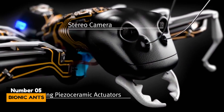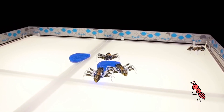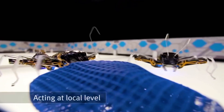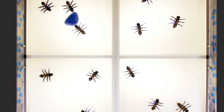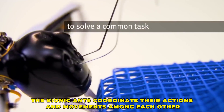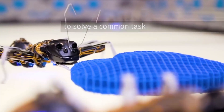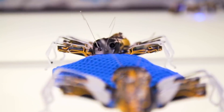Number 5: Bionic Ants. The bionic ants imitate the cooperative behavior of natural ants using a complex control algorithm. They work together under clear rules and communicate with each other. The bionic ants coordinate their actions and movements among each other, demonstrating how they can solve complex tasks together, working as an overall network system.